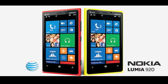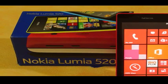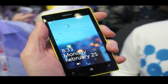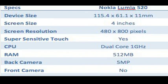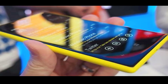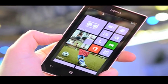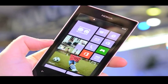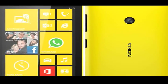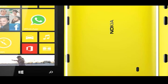Lumia 520 comes with a 4-inch WVGA display with a resolution of 480x800 pixels. It runs on Windows Phone 8 and is powered by a 1GHz dual-core processor along with 512MB RAM. The device is packed with a 5MP rear camera and has an internal storage of 8GB, which can further be expanded up to 64GB via microSD card. It includes connectivity features like Wi-Fi and Bluetooth, and is packed with a 1430mAh battery.